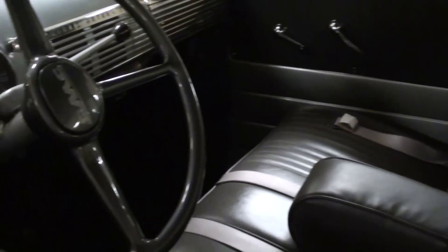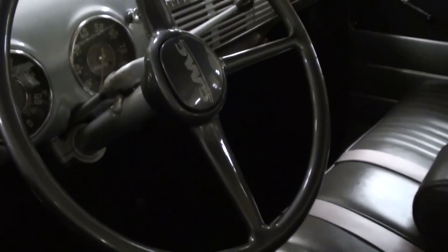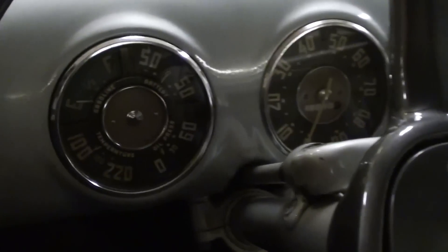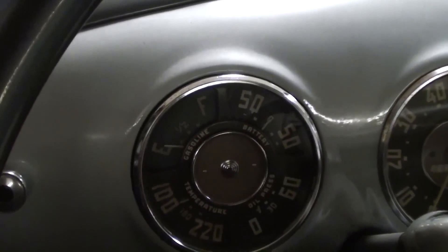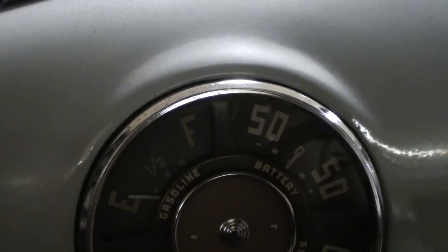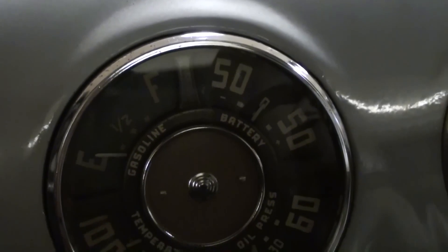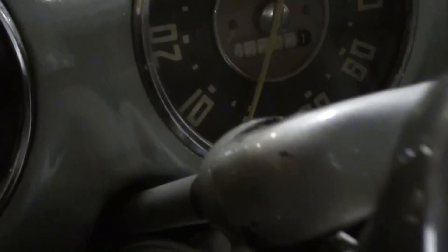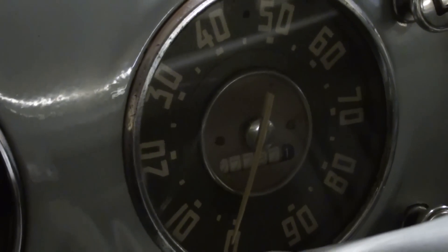You can see it has this nice split bench seat with a fold-down armrest that looks pretty comfortable. It still has the original three-spoke wheel — very sharp — and all original gauges as well. There's a nice multi-gauge on the left with fuel, voltage, oil pressure, and temperature, and then the 90 mile-an-hour speedometer.